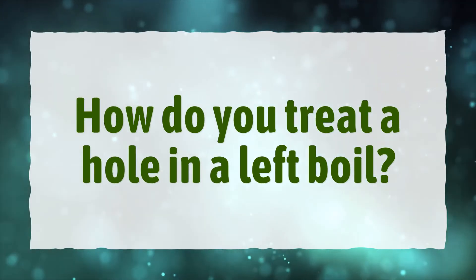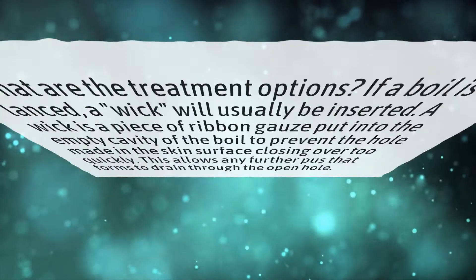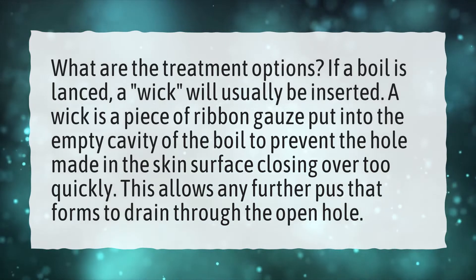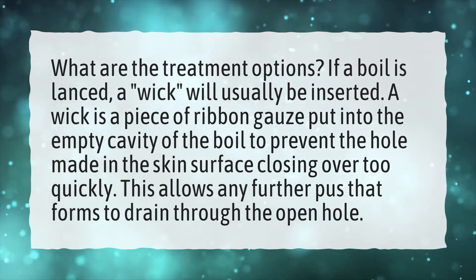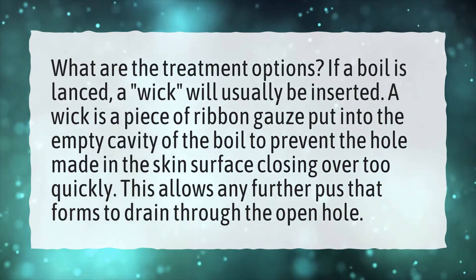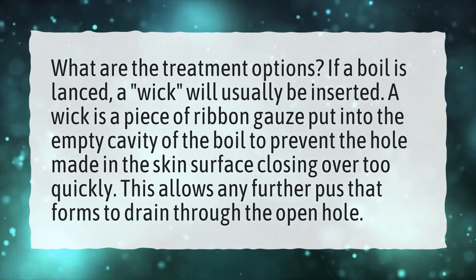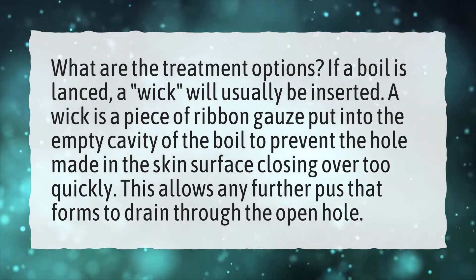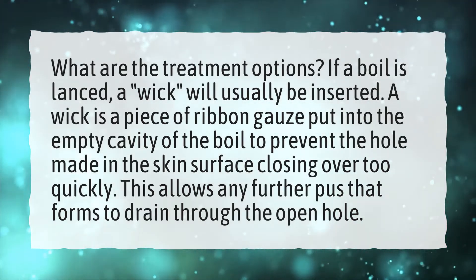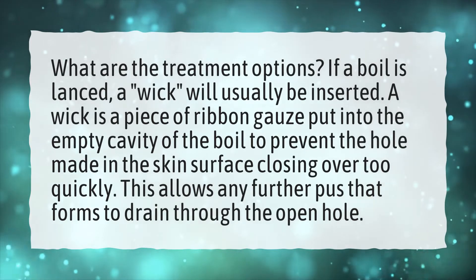How do you treat a hole in a lanced boil? What are the treatment options? If a boil is lanced, a wick will usually be inserted. A wick is a piece of ribbon gauze put into the empty cavity of the boil to prevent the hole made in the skin surface from closing over too quickly. This allows any further pus that forms to drain through the open hole.